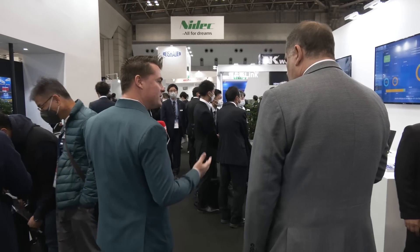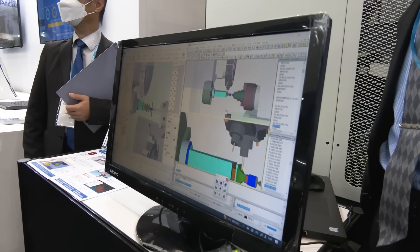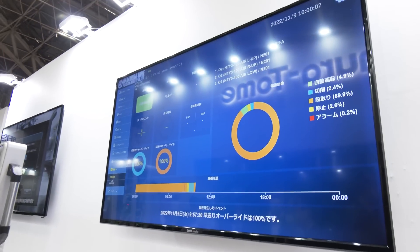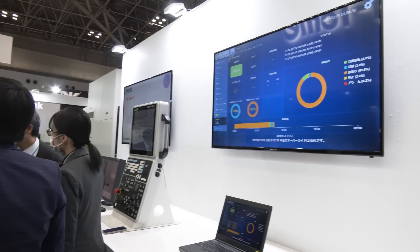Nakamura spends a lot of time on software technology. You can see simulation software and the Smart Sign, which is a factory interface showing which machines are running and which are waiting for setup. Everything you see here is included with the SmartX control on a Nakamura machine. Every year they keep developing new software, making the machine easier and more operator-friendly so jobs can be set up quickly and the machine gets up and running fast. In a global market, in order to keep jobs in the US we have to be a lot more productive, and everything on the software side is included with the control.